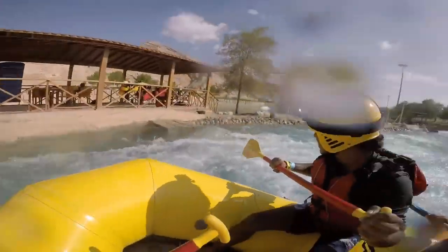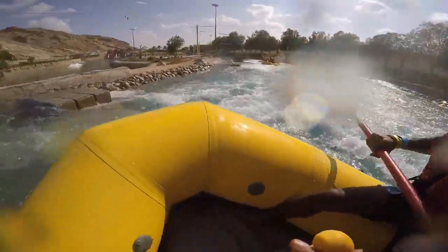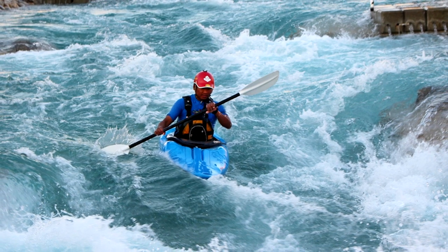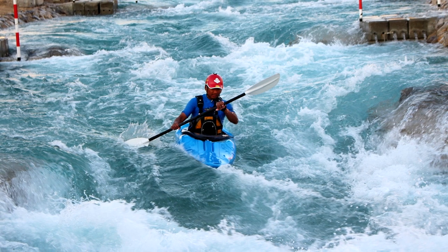The whitewater rafting course stretches for more than one kilometer, while the surfing pool offers a safe environment for complete beginners to master surfing techniques. This is a great family-friendly day out that's sure to please teenagers as well as younger children.